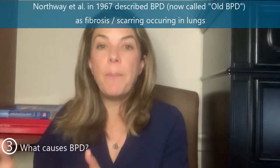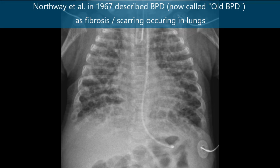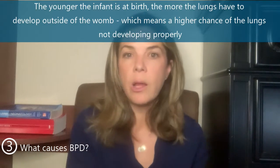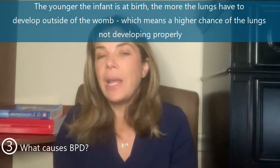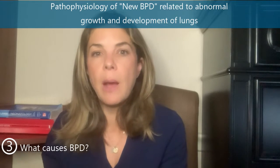When BPD was first described in 1967, the focus was really on the injury that happens in the lungs — the scarring from non-compliant lungs and the oxygen exposure. Northway described the progression of BPD using pathological slides from babies who had passed away, as well as x-rays showing scarring and fibrosis from the injury. Obviously, the younger and smaller the baby, the higher the chance of developing BPD and severe BPD. But now it's thought that it's not just the injury, inflammation, and oxygen exposure — the younger the baby, the more the lungs have to grow and develop outside the mother, and the higher the chance that lung development will be abnormal. This has been shown in specimens: infants with BPD have a decreased number of alveoli, and those alveoli are made abnormally compared to infants without BPD.